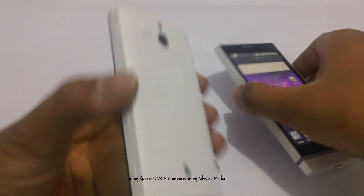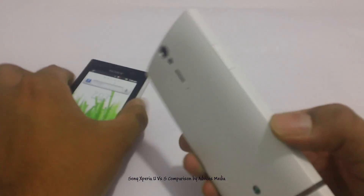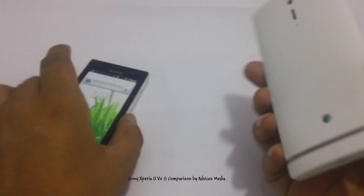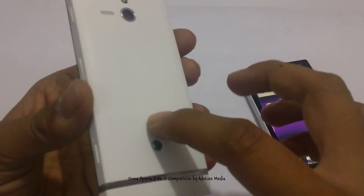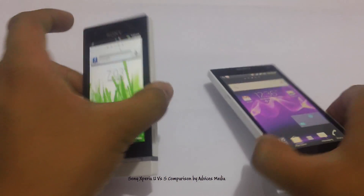When you talk about the cameras, the Xperia U comes with 720p HD recording while the Xperia S comes with 1080p full HD recording. The Xperia U has a 5-megapixel camera while the Xperia S has an 8-megapixel camera. So that's a major difference between both of these.